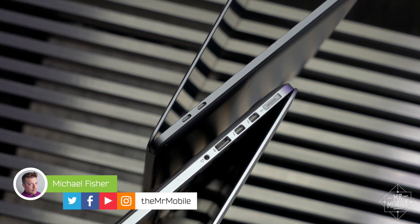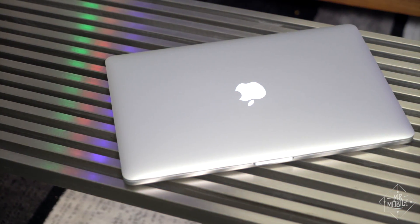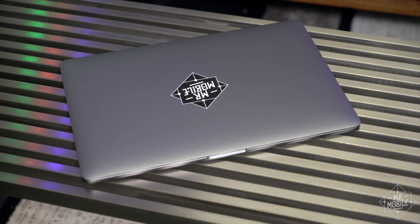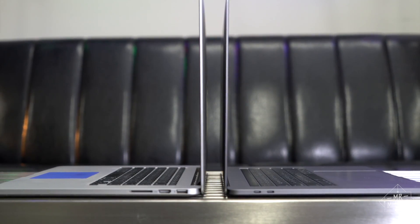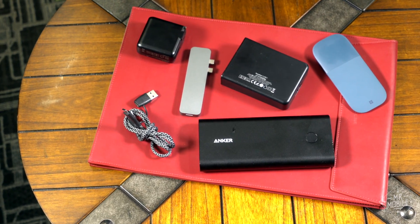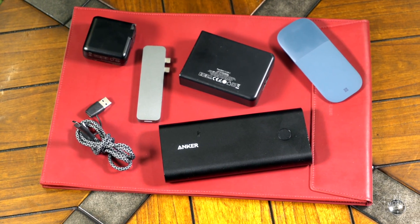You know that feeling you get when you upgrade your tech to the newest thing and it almost feels like more of a downgrade? That's how I felt when I switched from the 2015 MacBook Pro to the 2017. Sure, it gained some power and lost some weight, but it also lost a lot of ports that I needed, and the battery life has been a wash. If you're in the same boat and switching to PC is just not in the cards, I've found some accessories that can help.